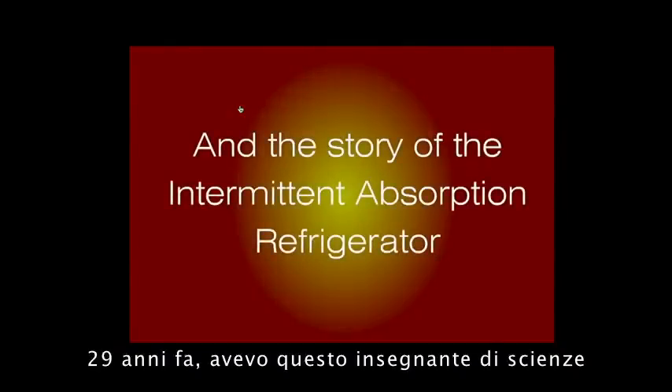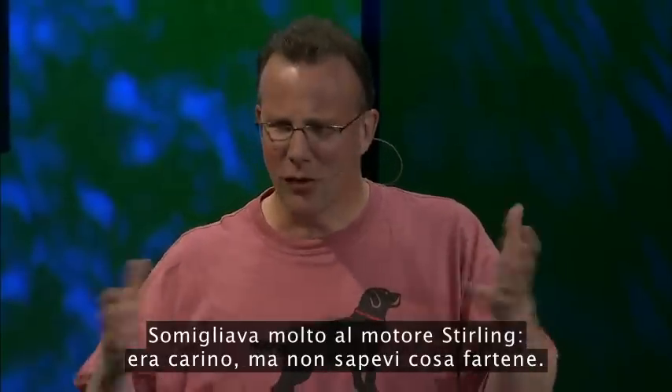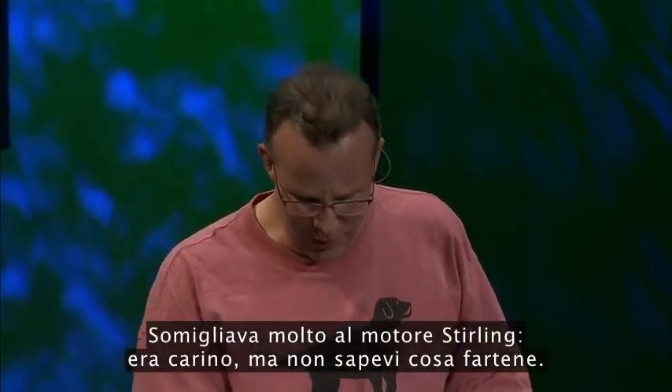29 years ago, I had this thermo teacher who talked about absorption refrigeration. It was one of those things that stuck in my head. It was a lot like the Stirling engine — it was cool, but you didn't know what to do with it.